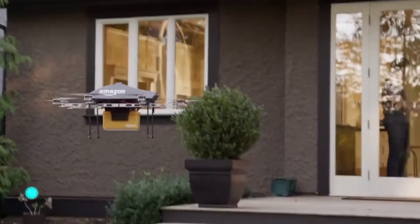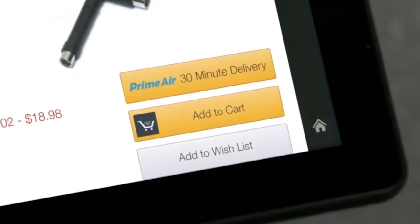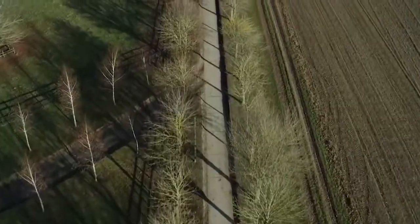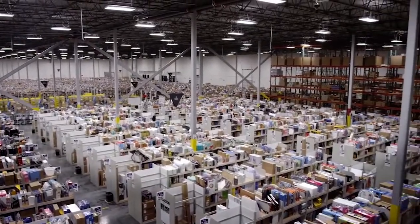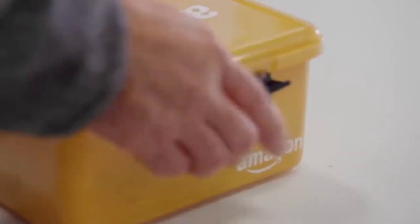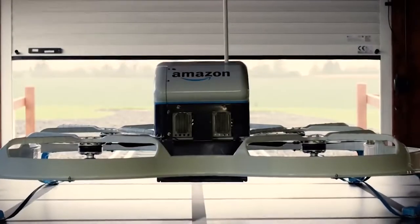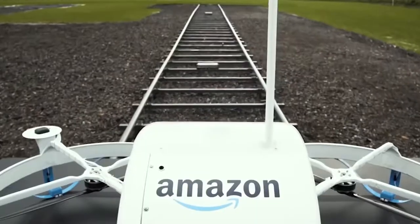Amazon Prime Air. Amazon began using small drones to send small purchases to customers in the UK in 2016, and this can be considered a major breakthrough in the use of drones. At the moment, the drones deliver purchases weighing up to 2.3 kilograms, and they do so in half an hour. Amazon's standard flying messenger service is a helicopter with eight propellers and a computerized control system installed in the center and top of the frame.